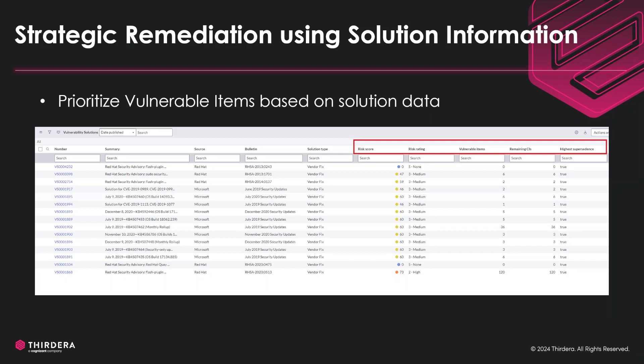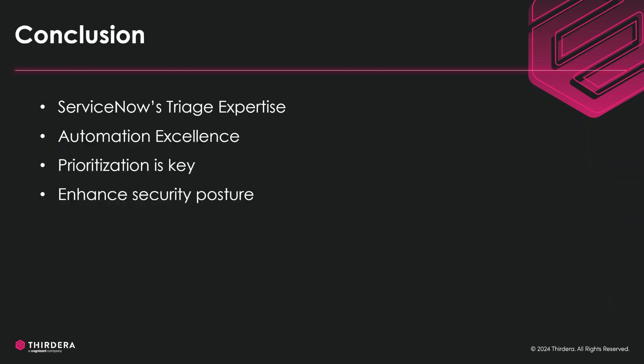In conclusion, ServiceNow efficiently triages key attributes for effective prioritization. It helps drastically reduce manual efforts through cutting-edge automation. Prioritization stands as the cornerstone for effective vulnerability resolution. ServiceNow employs automation and strategic prioritization to help elevate your organization's security posture.